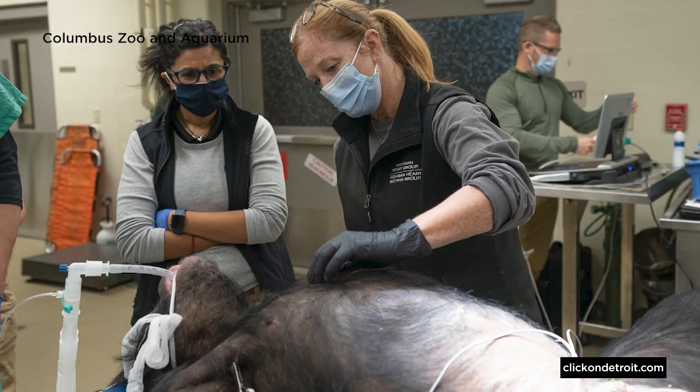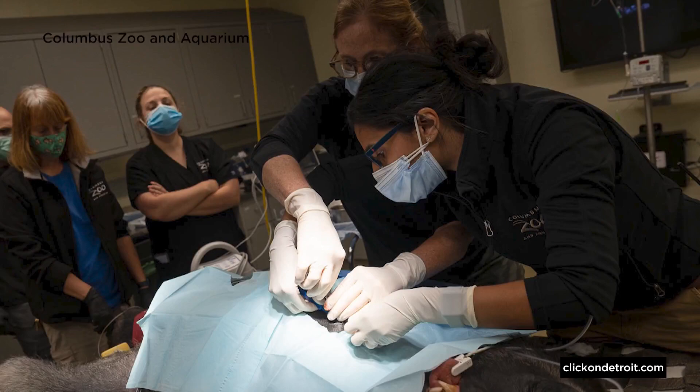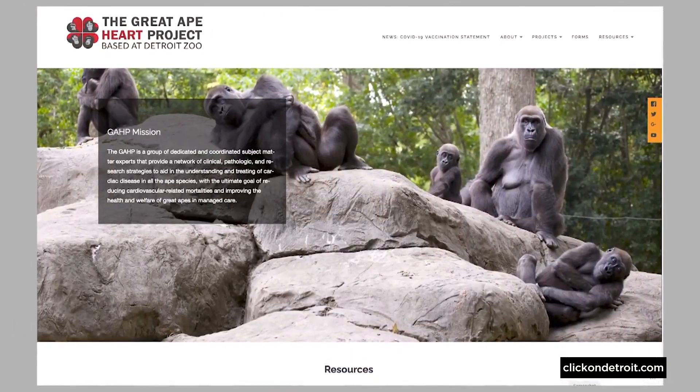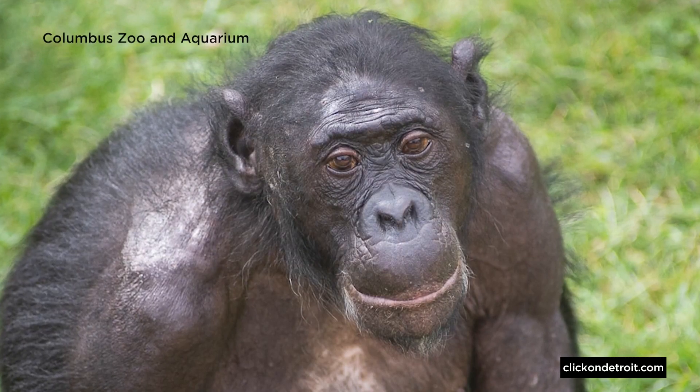So how does the recorded data from implants in Columbus Zoo bonobos get to heart specialists in Detroit? There's basically a little gadget that we hold underneath their heart, and then it's Bluetooth gathered, and then it's sent up to a satellite, and we're actually collecting all of the data as part of the Great Ape Heart Project. There's a huge amount of information that we're going to get from these loop recorders that will help the global population, but also our animals here at the zoo.